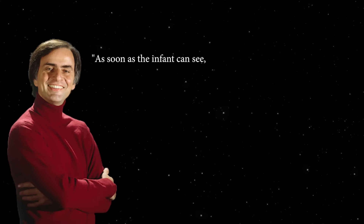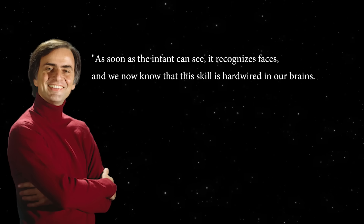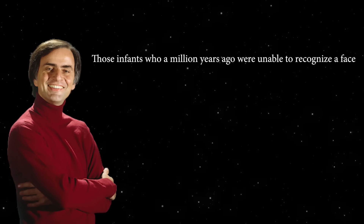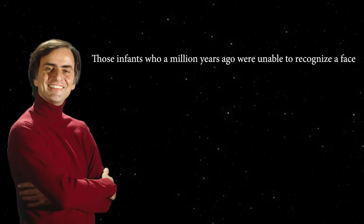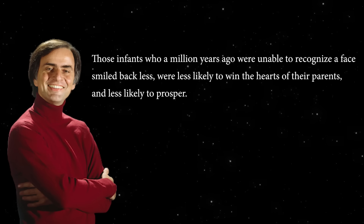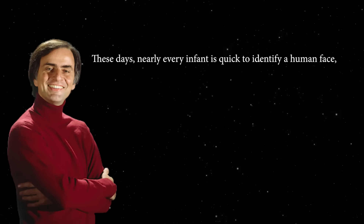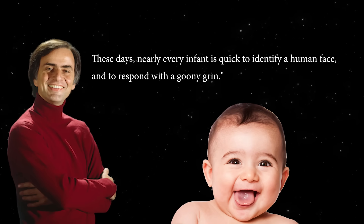Carl Sagan wrote about this topic as well, in light of the evolutionary theory that accounts for it. "As soon as the infant can see, it recognizes faces, and we now know that this skill is hardwired into our brains. Those infants who a million years ago were unable to recognize a face smiled back less, were less likely to win the hearts of their parents, and less likely to prosper. These days, nearly every infant is quick to identify a human face, and respond with a goony grin."